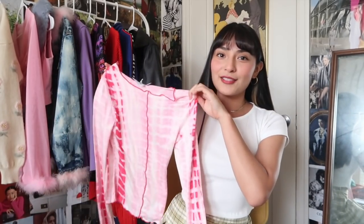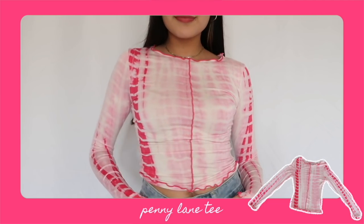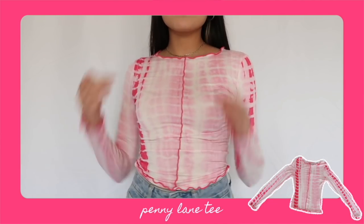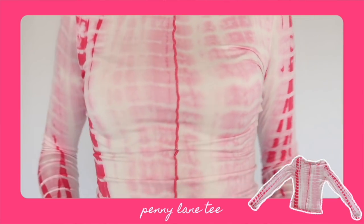This next piece is one of my favorites — I'm finally jumping onto the tie-dye bandwagon, maybe a little late, but this is the Penny Lane tee and I'm absolutely obsessed. It's a pink tie-dye with a bold lettuce-edge trim that I love. The cut is very flattering because it has a wider neck and it's super stretchy, so even on bloated days it just fits really nicely.